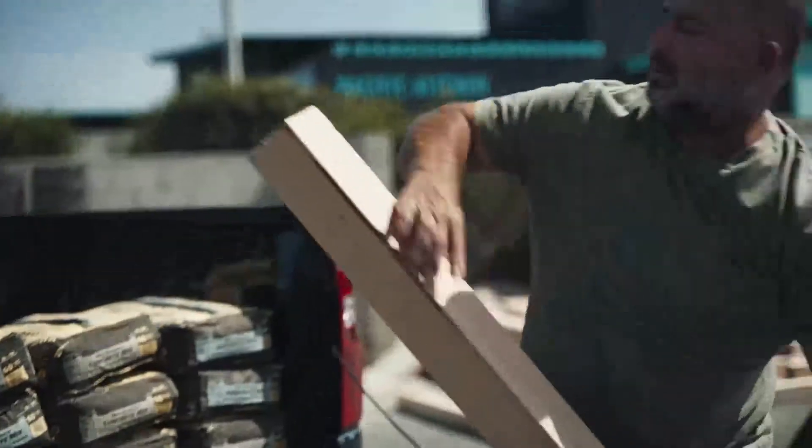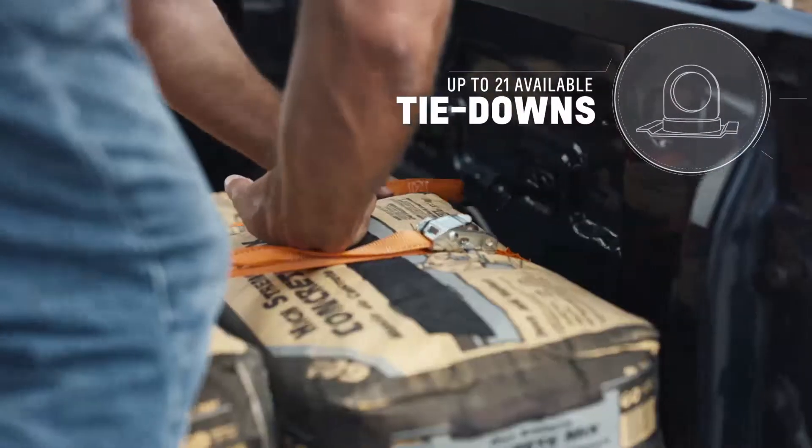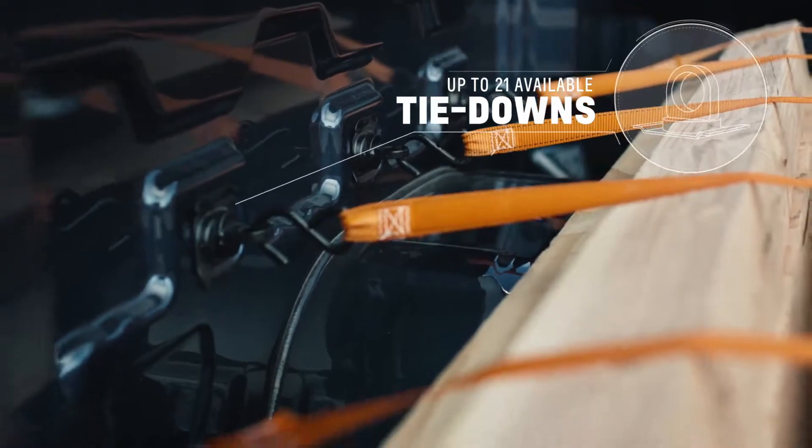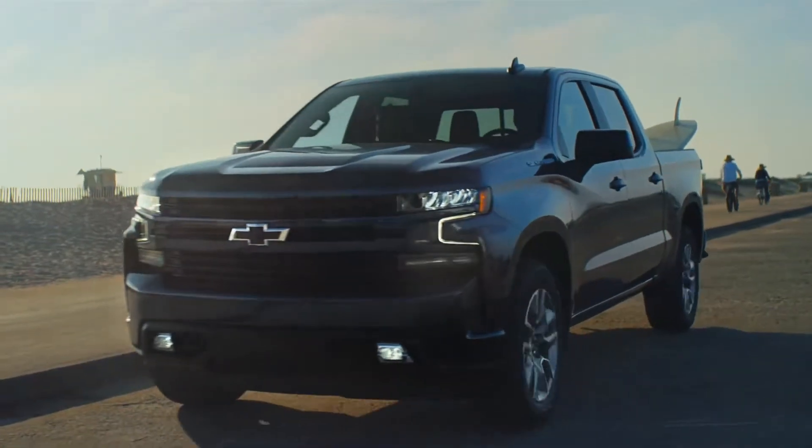I need to own a truck because I use it for construction. I pick up materials for the guys on the site — gravel, plywood, two-by-fours, concrete. It's really important to have a nice steel bed; it's got to be able to take a lot of abuse. I use it for work and all kinds of stuff.